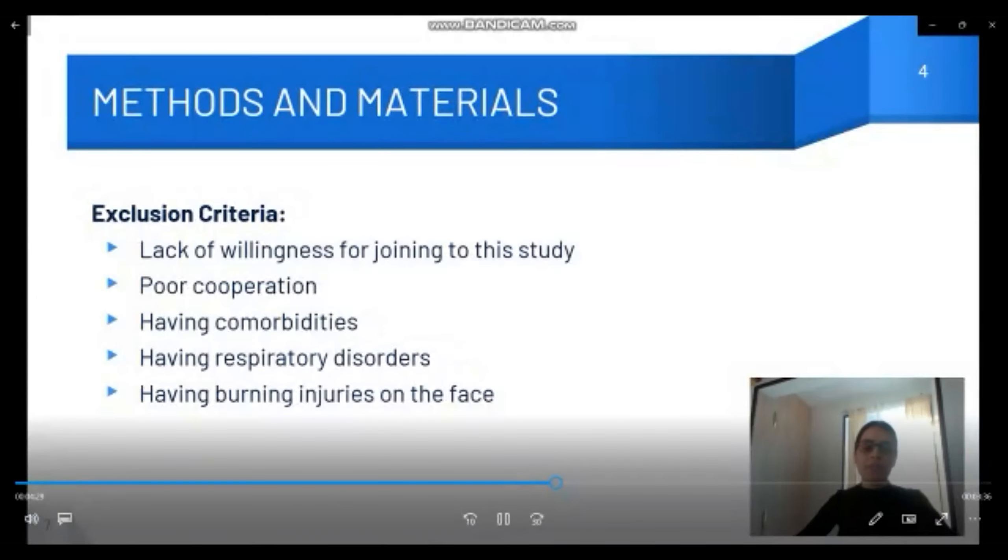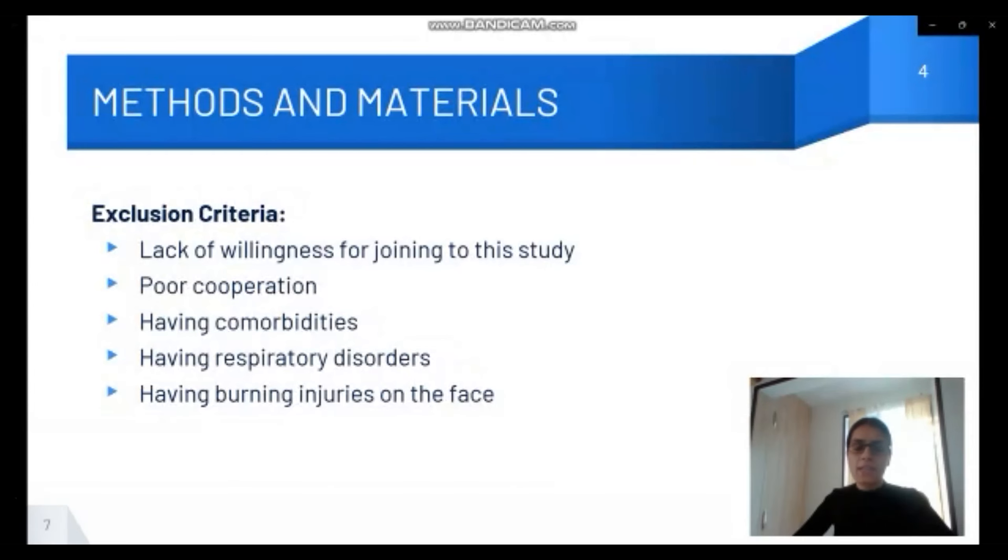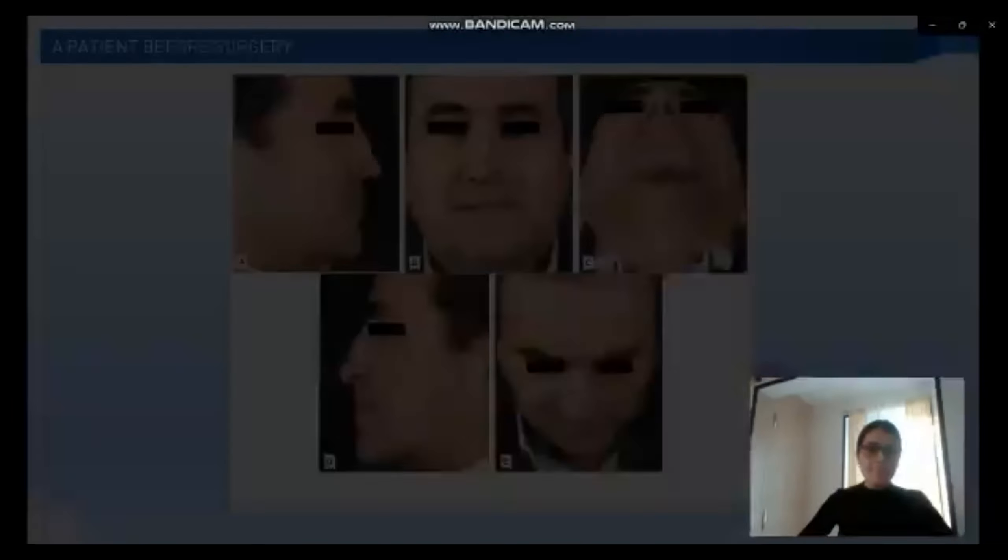The exclusion criteria: patients who had no willingness to join the study; patients who had any kind of comorbidities such as diabetes, heart conditions, and similar issues; patients who had respiratory disorders; or any kind of burning injuries on their face were not included in this study.